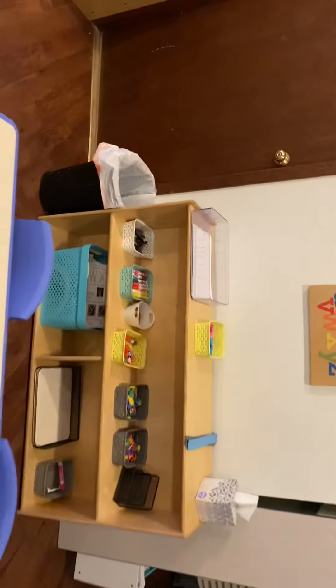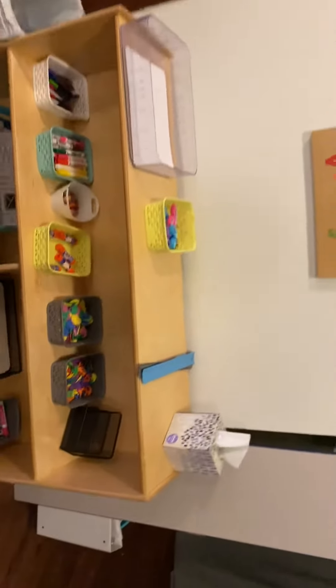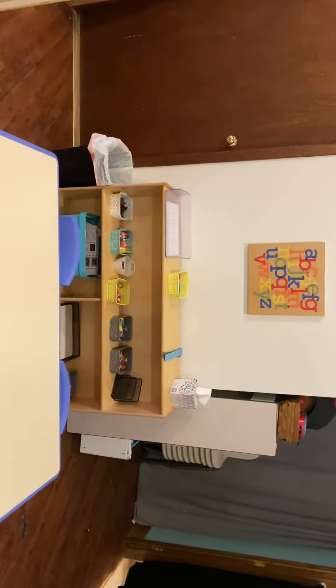Then we have our math center back here where we'll do math games and explore some math items. Then our favorite center is last — that's art. Our writing center is here too. Lots and lots of things to do in our art center along with practice writing. We're so excited that you're joining us and can't wait to see you this week in 4K.